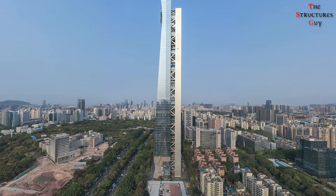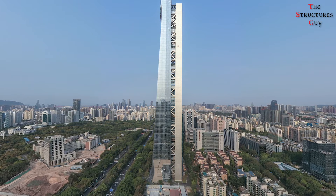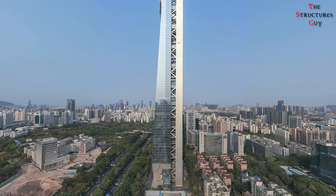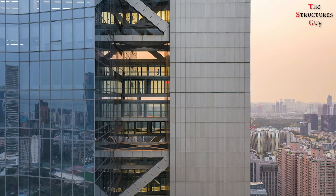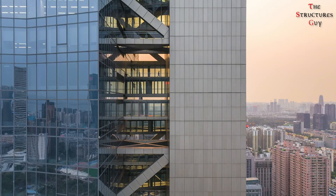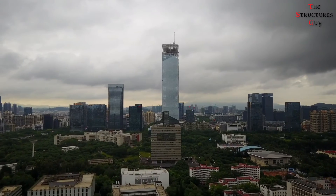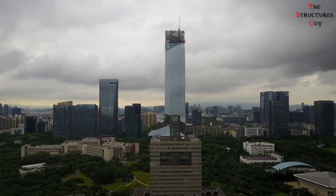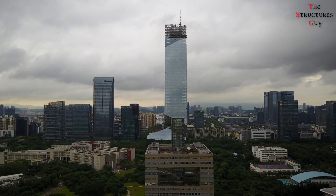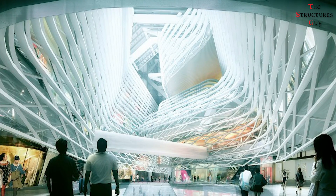It is worth noting that the Hanging Center is not only the world's tallest offset core building, but also the most offset core building above a height of 250 meters, where the core is located 10.5 meters away from the perimeter of the building. The Hanging Tower is one of the most sophisticated buildings not only in structural and architectural engineering, but also in terms of energy performance. I hope you enjoyed this video and learned something from it — see you next time!